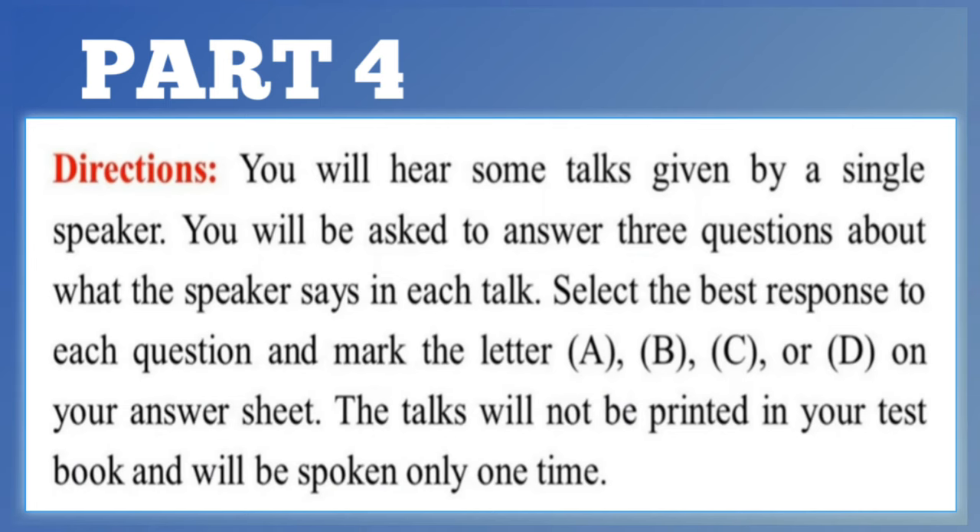Part 4. Directions. You will hear some talks given by a single speaker. You will be asked to answer three questions about what the speaker says in each talk. Select the best response to each question and mark the letter A, B, C, or D on your answer sheet. The talks will not be printed in your test book and will be spoken only one time.